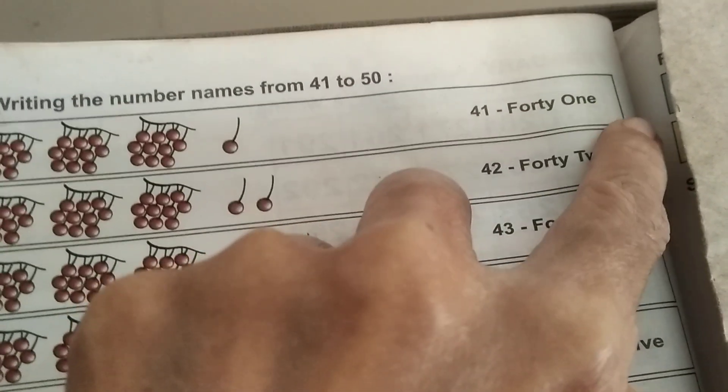Okay. 4, 1 — 41. F, O, R, T, Y — 40. O, N, E — 1. 41.